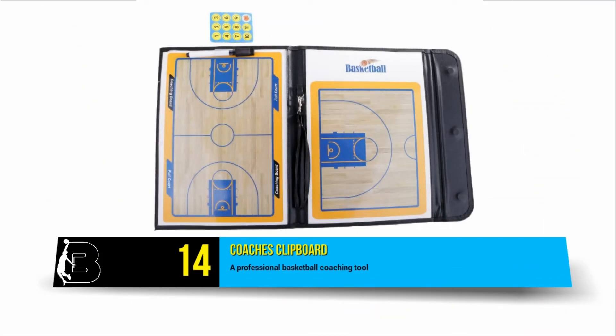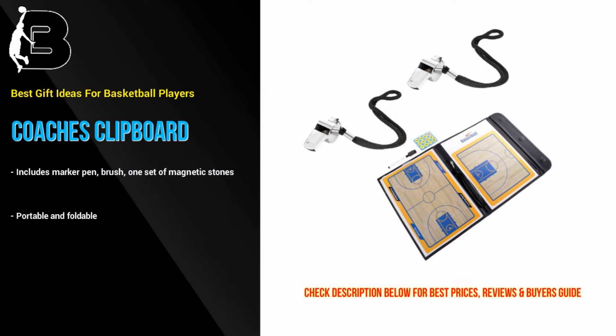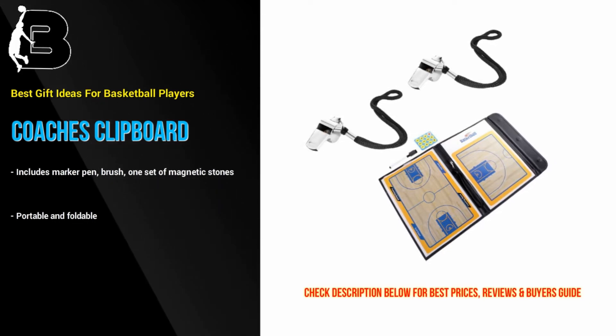At number 14 we have a gift for the coaches. Basketball gift ideas for coaches can be difficult to come up with, so we surveyed a bunch of coaches to see what they really need. The number one request was the coaches clipboard. For more options visit BallTillWeFall.com.